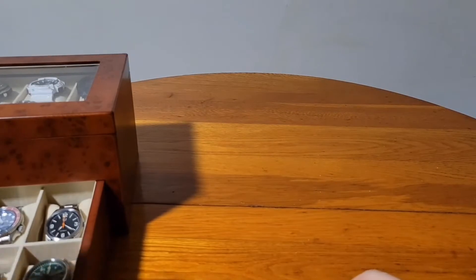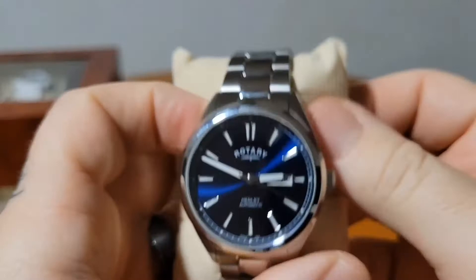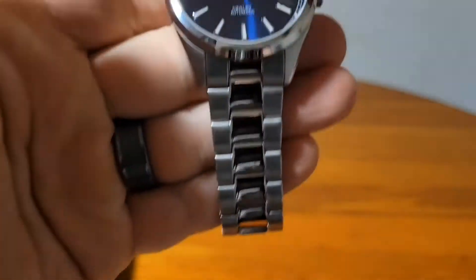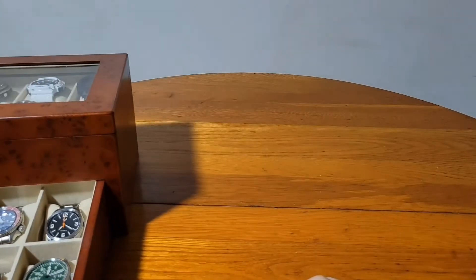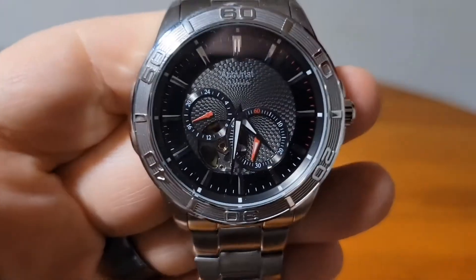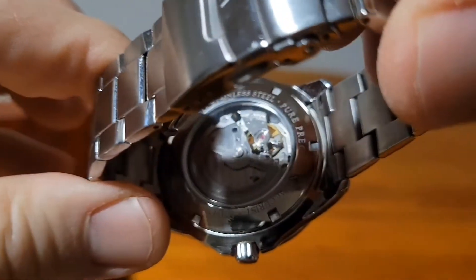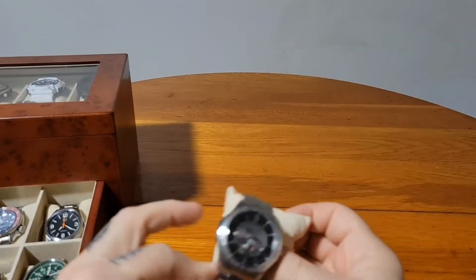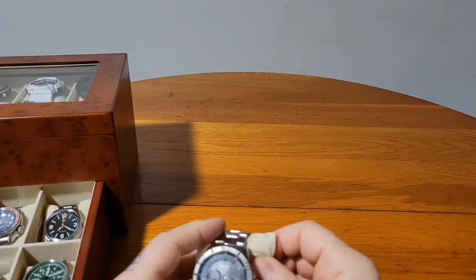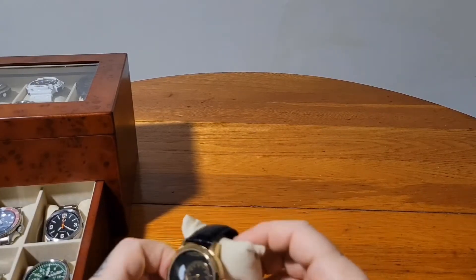Then we have the watches from across the pond. We have the beautiful Rotary Henley with a beautiful blue sunburst dial and an exhibition case back — love that, from the UK. And then also from across the pond, we have the Accurist open heart movement, also with an exhibition case back. Both are rocking the Miyota automatic movements. I love them — it's cool to have some watches that aren't from the United States.